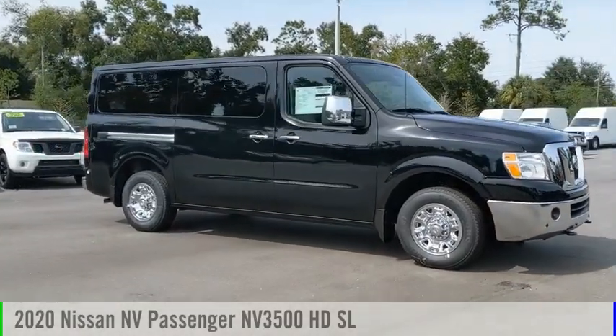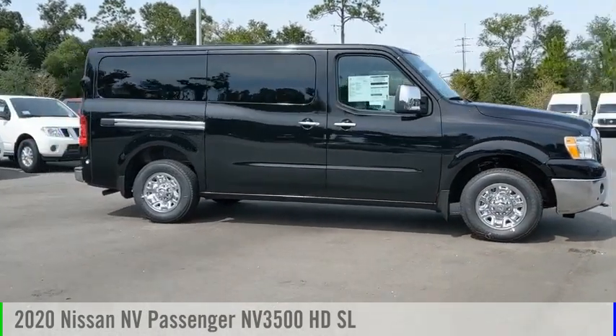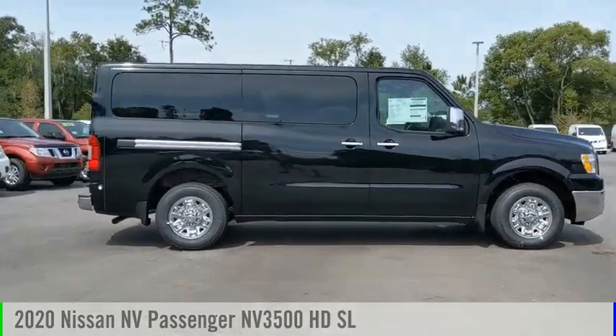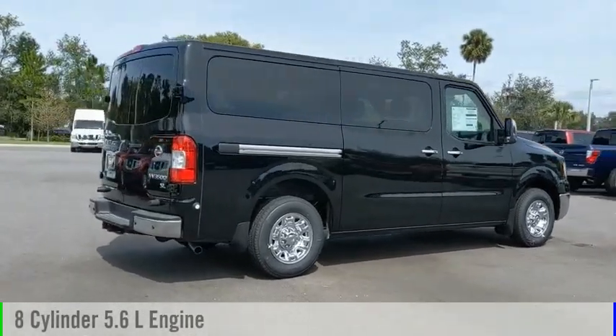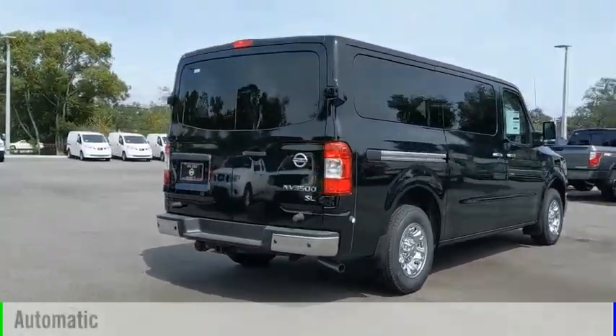We are pleased to show you the 2020 NV Passenger. This vehicle is powered by a rear-wheel drive, eight-cylinder, 5.6-liter engine, and comes with an automatic transmission.